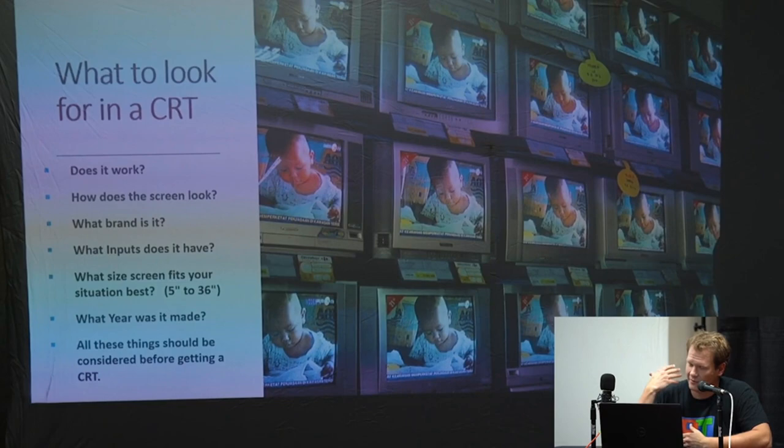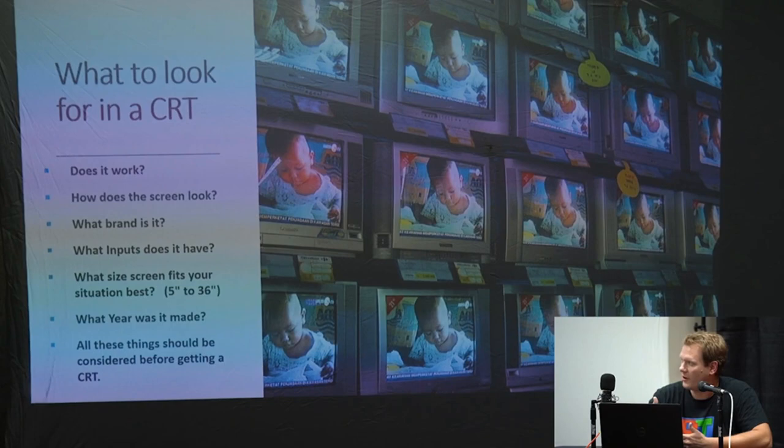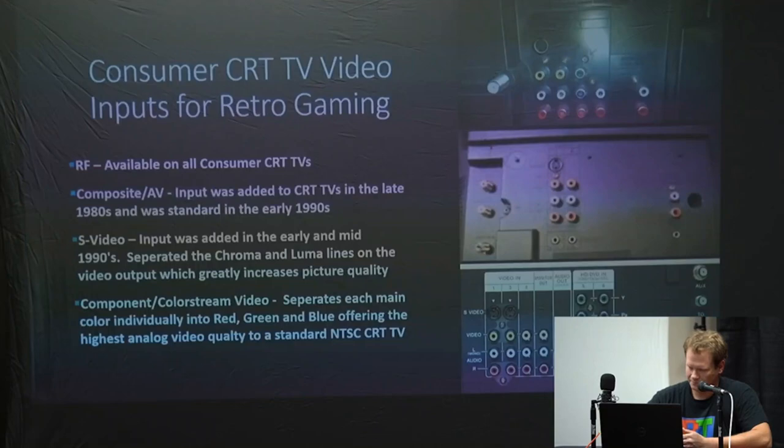If you're ever going to be looking for a CRT, here's a good checklist. First, obviously — does it work? Does it turn on? And when you get it turned on, how does the screen look? It's really important to focus on brand if you can — there are some brands you should look for and some you should just avoid. What inputs does the TV have? What screen size best fits your situation? CRTs generally go from as small as five inches up to 36. And what year was it manufactured?